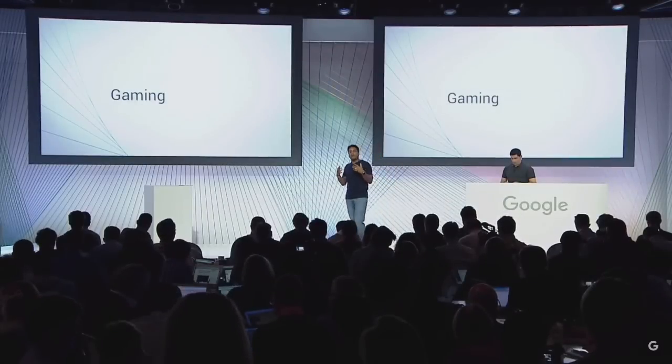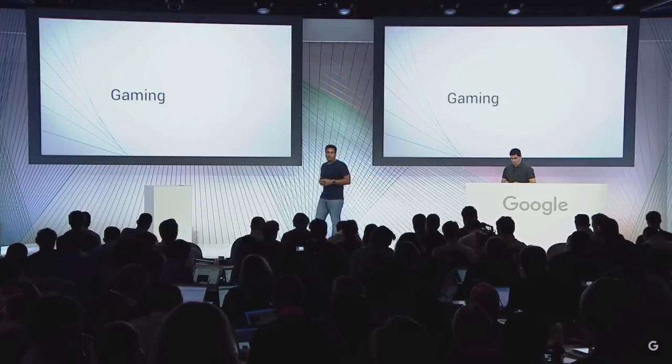So now let's talk about gaming. Gaming is obviously a very big part of the living room experience. But one of the challenges is that gamers are always looking for the latest and greatest hardware. So what does that mean for a product like Chromecast, which is designed to be simple and lightweight? Fortunately, we can take advantage of the most powerful gaming device in many people's homes today — their smartphone.